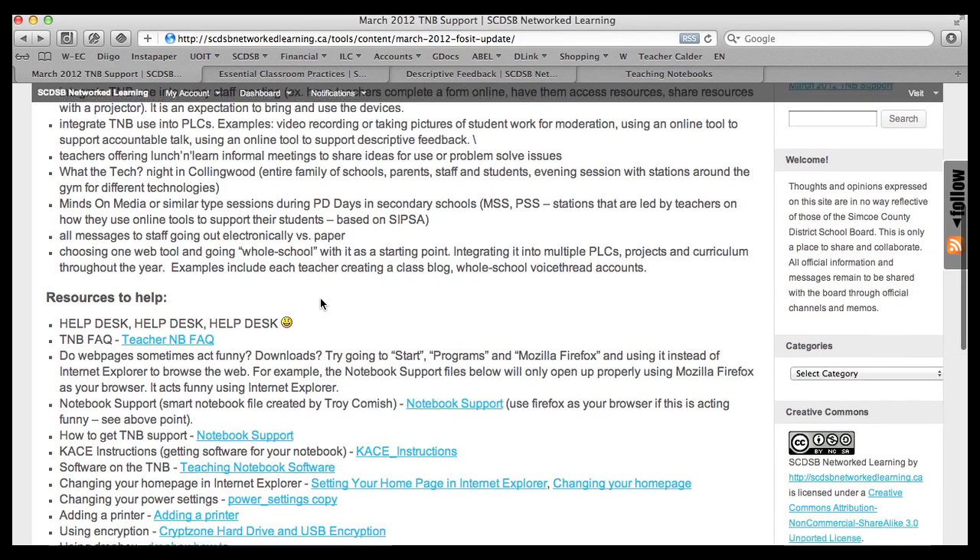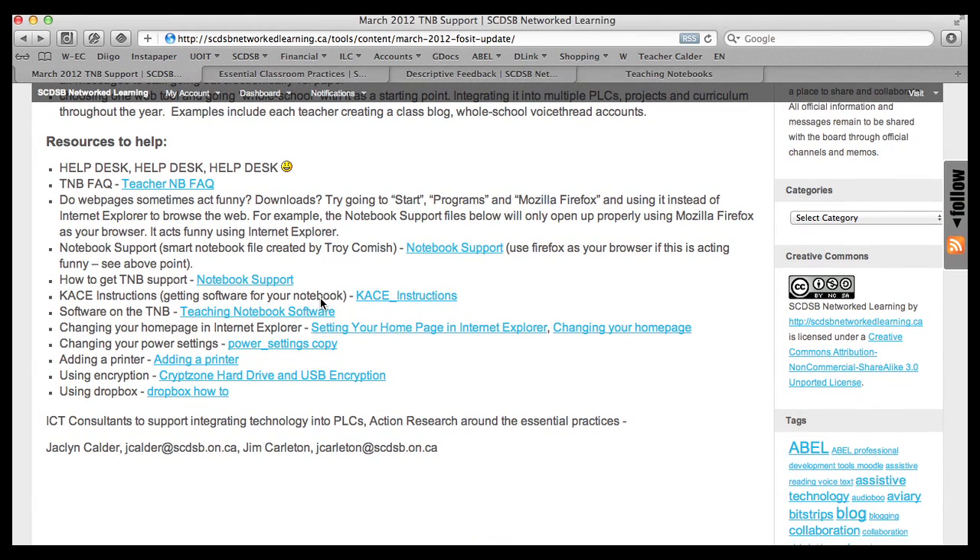Here are some other resources to help teachers using their teaching notebook. First: help desk — it's really important that if teachers are running into technological difficulties, things aren't working, they're finding spots in the school where computers are regularly dropping the wireless network, or if a particular computer is continuously dropping the wireless network or having access issues, it's really important to put in a help desk ticket. A couple things have arisen this year where the help desk and the IT department had no idea something was an issue because there were no help desk tickets submitted. Even if you think no one's going to come out and fix it right away, it's really worthwhile to put in a help desk ticket because it allows the IT department to know where to focus their resources and support.